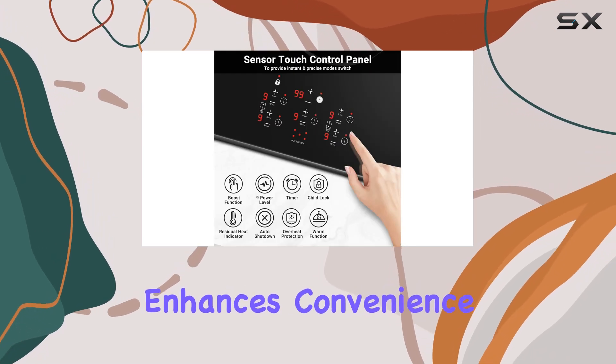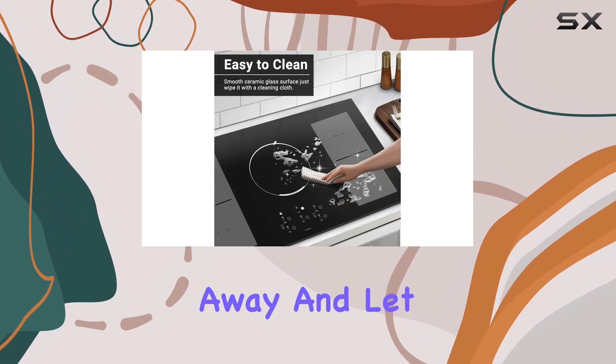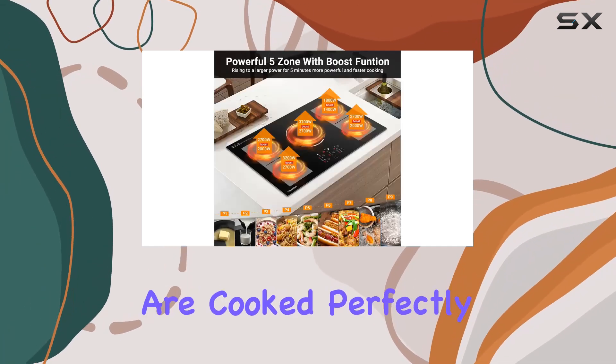The timer function enhances convenience by letting you set cooking times from 1 to 99 minutes, which means you can step away and let the cooktop manage the process. This not only helps in multitasking but also ensures that dishes are cooked perfectly every time.